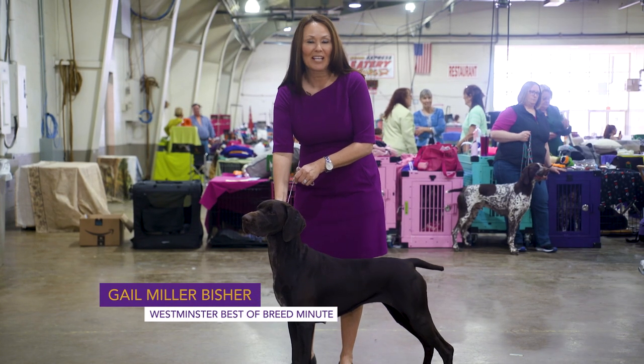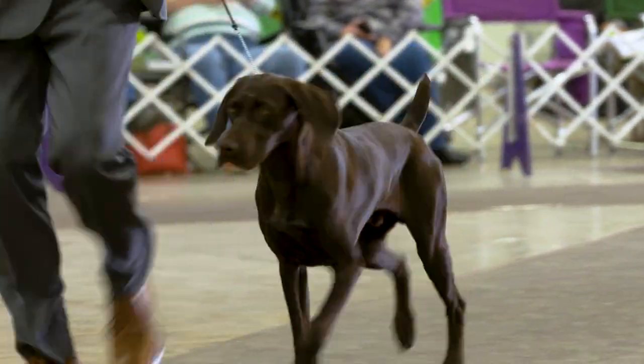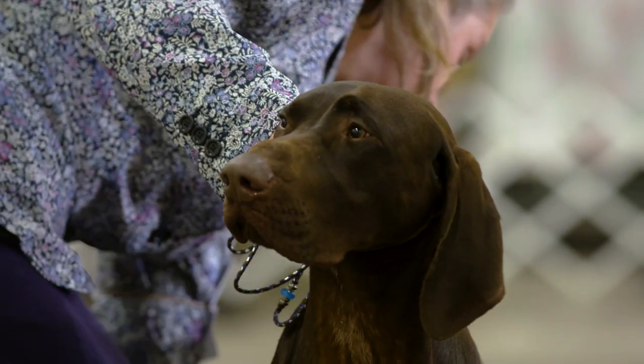Hi, I'm Gail Miller-Beicher, and this is the Westminster Best of Breed Minute. Today, we're looking at the German Shorthair Pointer, one of the most popular in the sporting breeds.